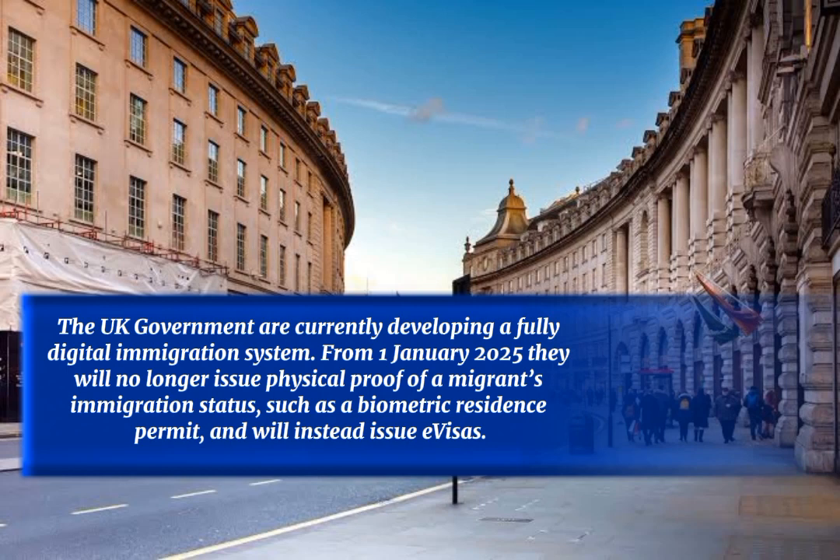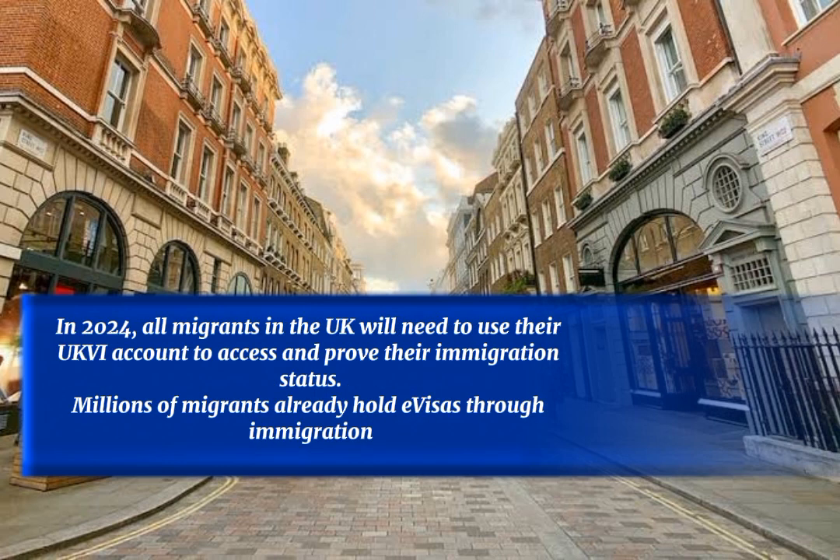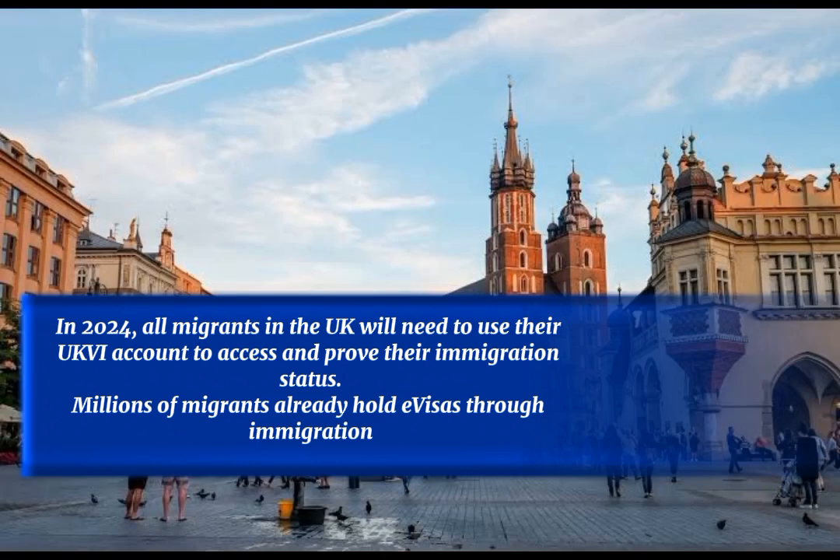The UK government are currently developing a fully digital immigration system. From the 1st of January 2025, they will no longer issue physical proof of a migrant's immigration status, such as a biometric residence permit, and will instead issue eVisas. In 2024, all migrants in the UK will need to use their UKVI account to access and prove their immigration status.